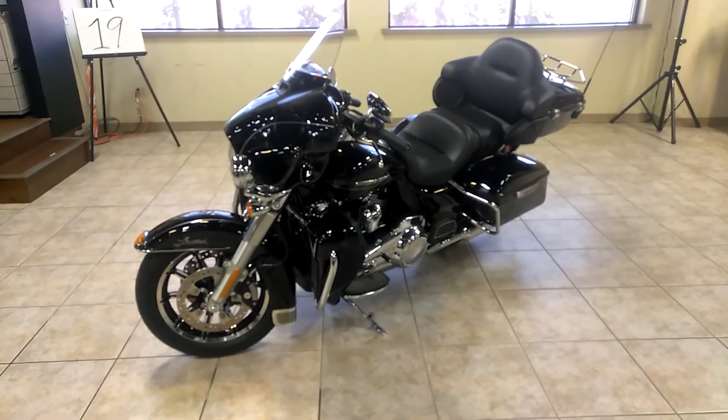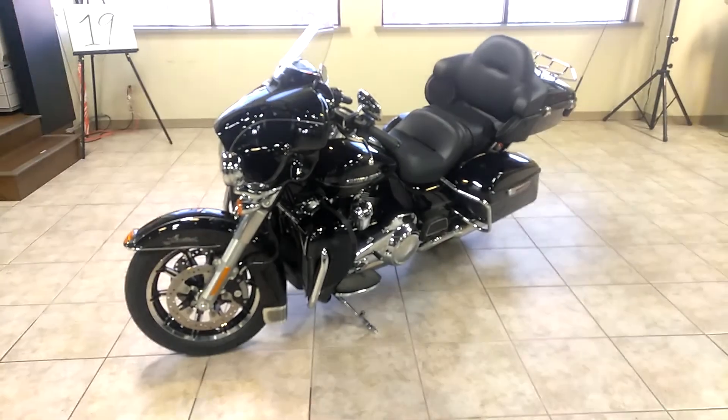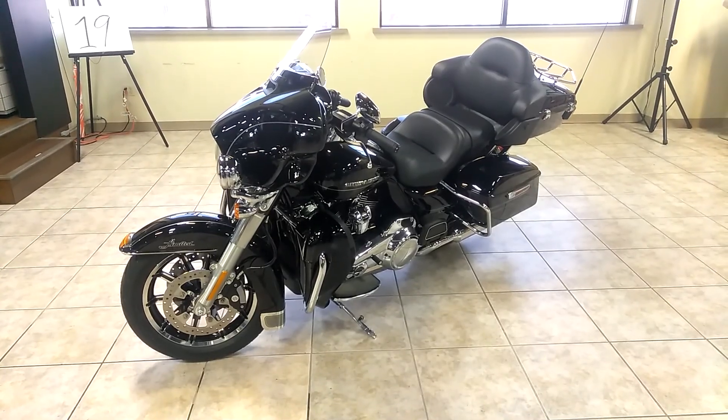It's Panda here again at Harley-Davidson of Pensacola. I'm sitting in front of a 2017 Ultra Limited. Man, check this thing out.